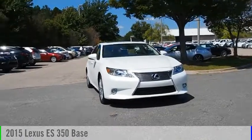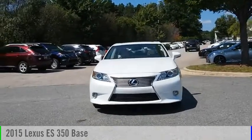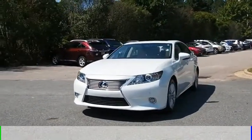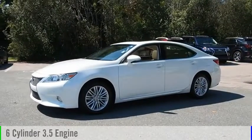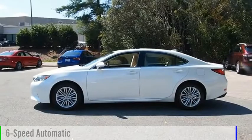We are pleased to show you the 2015 ES350. This vehicle is powered by a front-wheel drive, six-cylinder, 3.5-liter engine and comes with a six-speed automatic transmission.